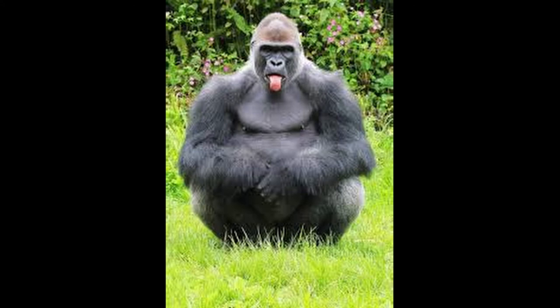Gorilla number 4. This one has its tongue out, which is definitely very funny. Funniest shit I ever seen — funnier than the other one. And look at it, sitting down. Coolest shit ever.